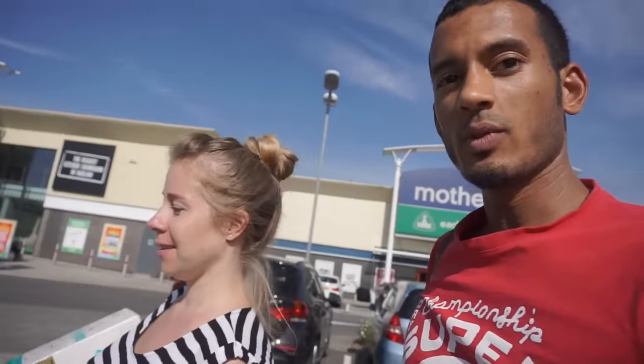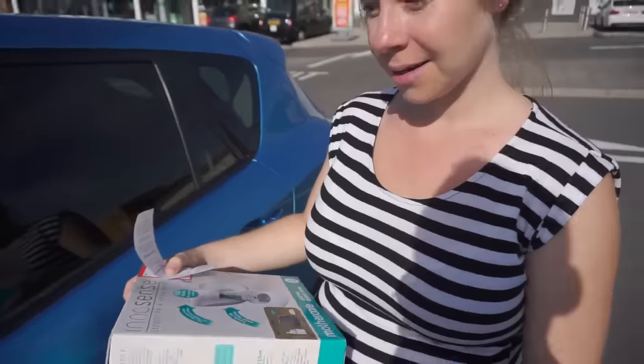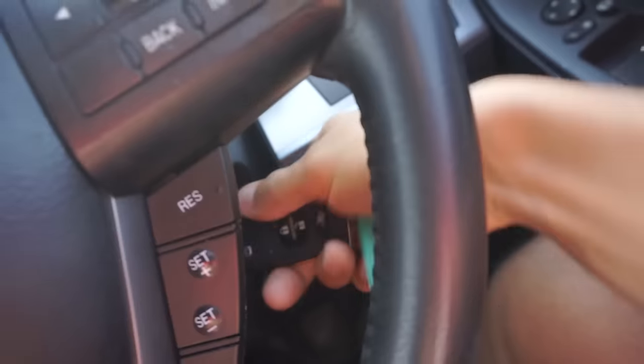That turned out to be surprisingly hard — we had 60 quid to spend in Mothercare but it's just so pricey in there. We bought an electric breast pump. We decided to go for the electric one because if I'm going to be doing feeding at night time, you're not going to want to be pumping away with a manual for hours. You hear lots of stories about breastfeeding being easy for some and hard for others, so we're not quite sure how it's going to work. The idea of being able to feed the baby naturally is nice, and Sasha's not as good at being awake at night as I am, so it makes sense to share the load.